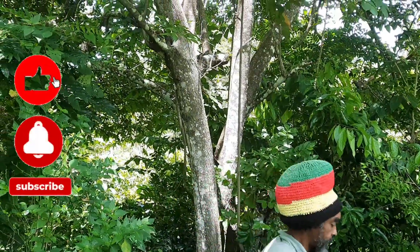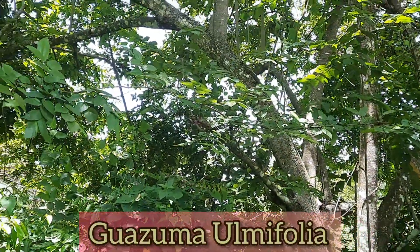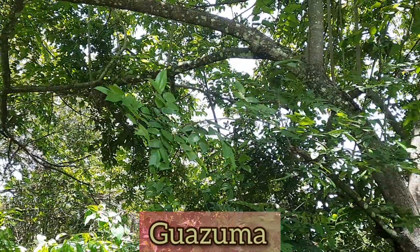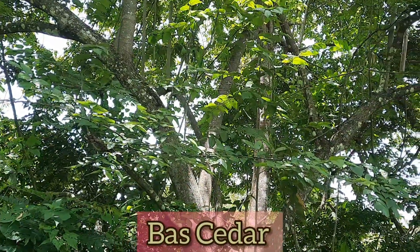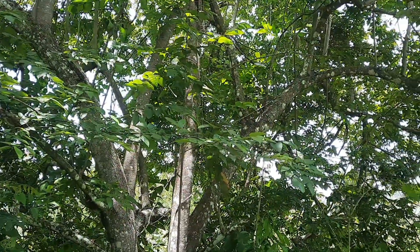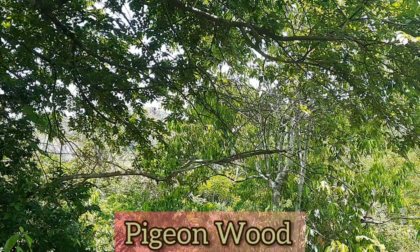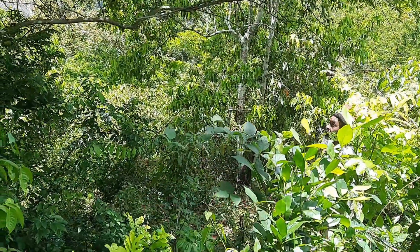The scientific name for this tree is Guazuma ulmifolia and it belongs to the Malvaceae plant family. The genus is called Guazuma, and Jamaicans commonly refer to this tree as Basida. In other countries there are other common names. The preferred common name is West Indian Elm. People also call it Bay Cedar, Bastard Cedar, Pigeon Wood, and Mutamba, among other common names.